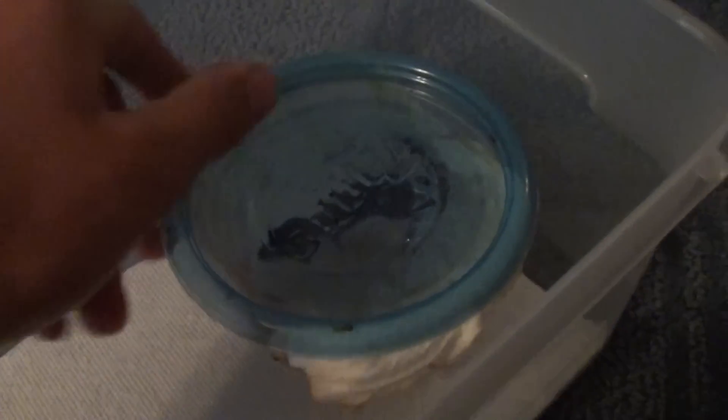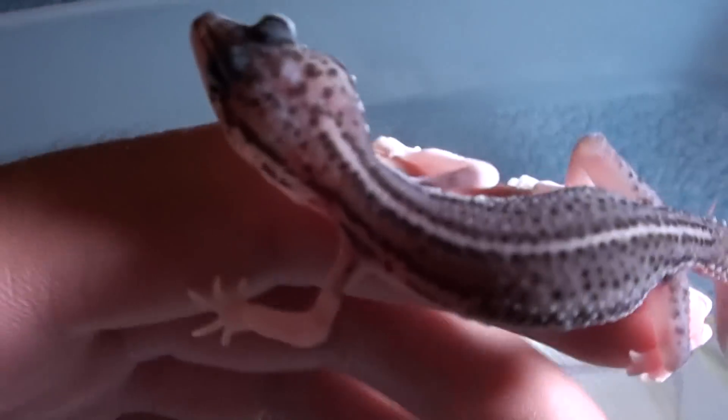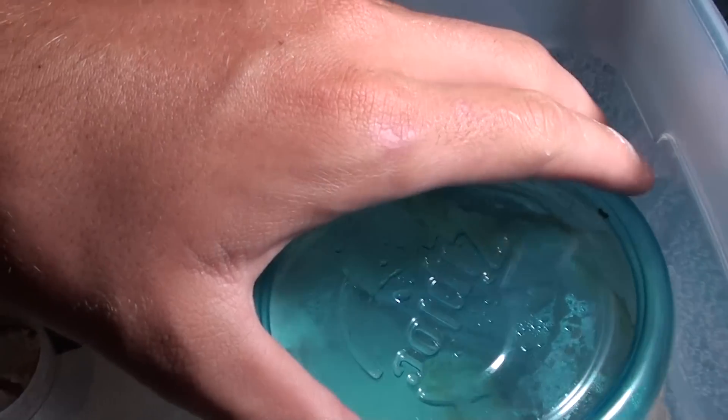Then here is a Super Snow, one of the Super Snows that I produced. Again, het for Tremper and het for Blizzard. This is Gamma. He's definitely a Super Snow — he just went through shed last night. Really nice Super Snow. His colors and his tail are actually turning black and white, and his whole body's turning white. Nice gecko. Being force-fed right now, not eating on his own, but he's alive and gaining weight. He won't eat mealworms at all, or anything else, so I've got to keep force-feeding him.